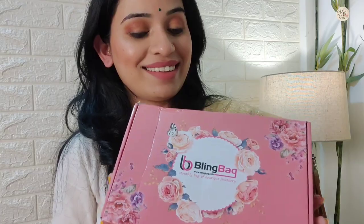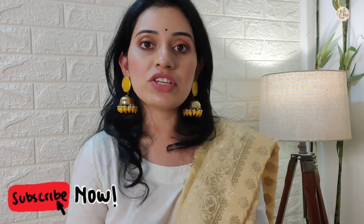So guys, that's it! I got so many affordable and classy jewelry pieces and I really liked them all. If you want to purchase any jewelry from Bling Bag, you will find the purchase link in the description box below. I will see you in the next video with another amazing and interesting topic. Stay happy and bye bye!